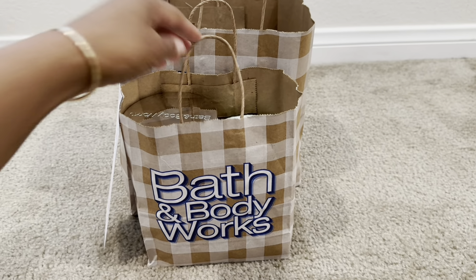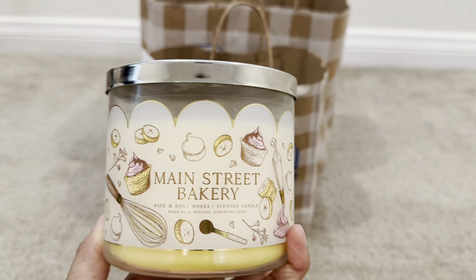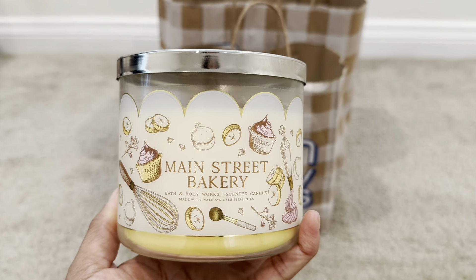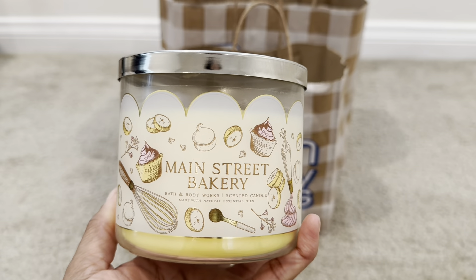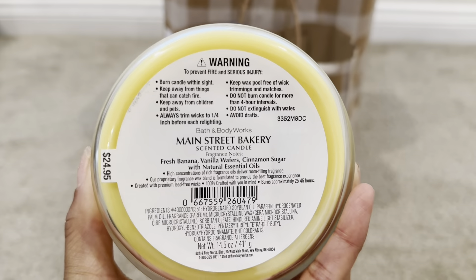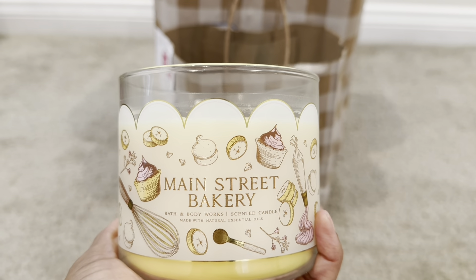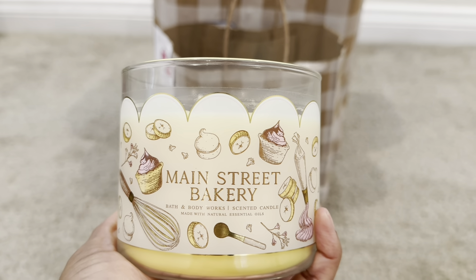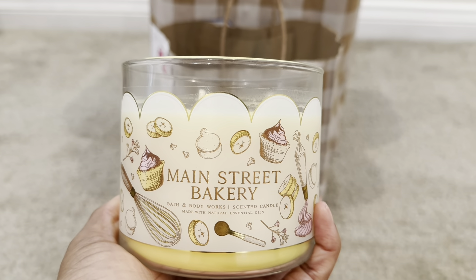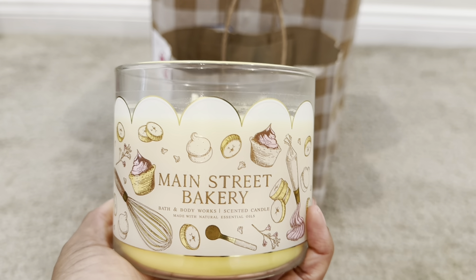First I'll start with the BOPUS order. This is the candle I picked up — this candle is going to sell out. It has sold out already. I wanted to pick up two more because I feel like this one won't be back for quite some time. It's so popular and it's every bit worth the hype. The fragrance notes are on the bottom — it smells like vanilla wafers and banana pudding filling. It burns beautifully. Be sure to check out my review of this candle. It's absolutely wonderful, 10 out of 10 in my opinion.